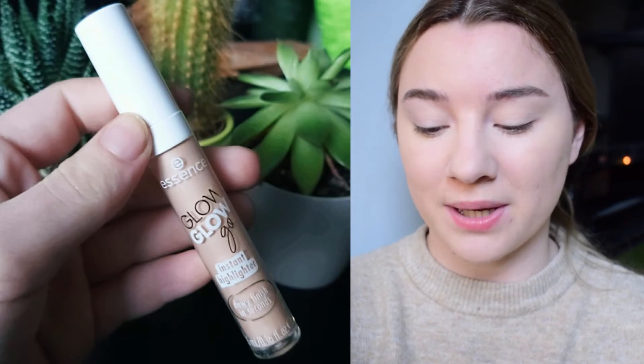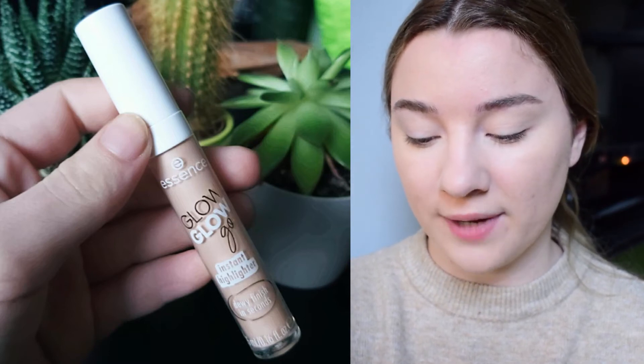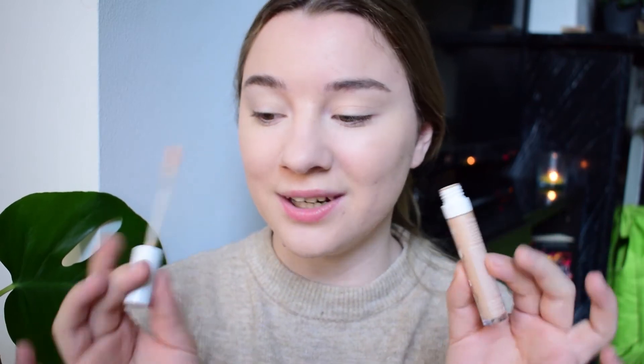The next product is also from Essence — it's the Glow Glow Go Instant Highlighter in shade 01 Fairy Lights. This is a liquid highlighter from their new Spring and Summer collection. I picked this up because I don't actually have a lot of liquid highlighters. It comes with what looks like a concealer applicator. I noticed last time that this dries down really quickly, so I'm going to take a little on my finger and apply it on the high cheekbones.